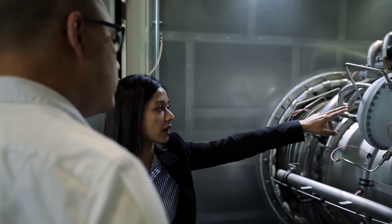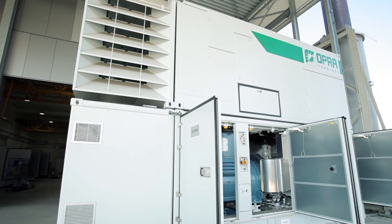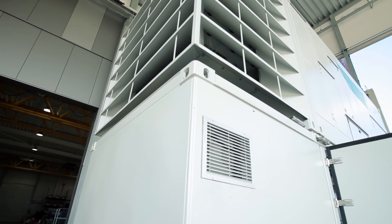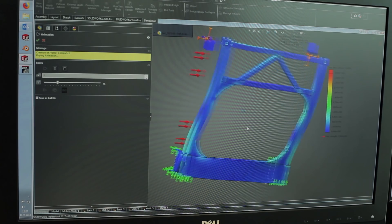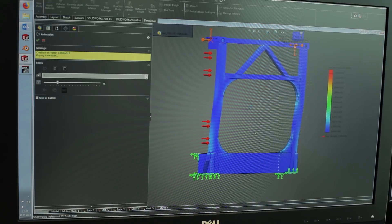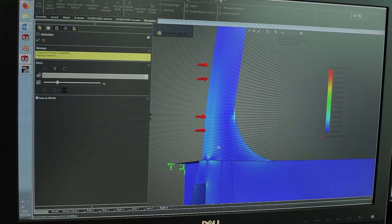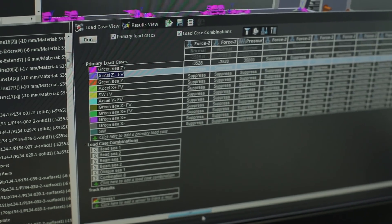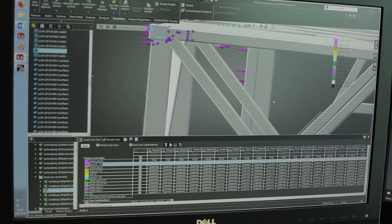For the marine unit, our biggest challenge was the structural strength of our enclosure, because of the harsh marine environment we're placing our unit in. The green sea and all different types of loads on our enclosure are really demanding. Using SOLIDWORKS Simulation, we were able to input every single load acting on our enclosure, and the best part was using the SOLIDWORKS load case manager to make load combinations.